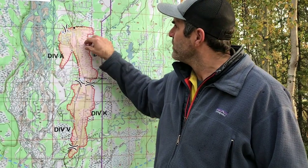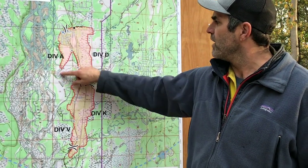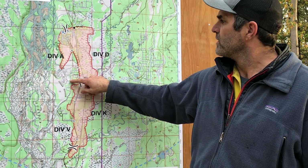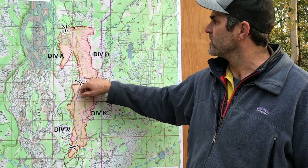We don't want to take our eye off this area — the subdivision up here and then the Audubon subdivision. Division Alpha crews are concentrating their efforts on the subdivisions to the north and to the south.